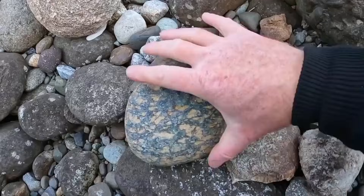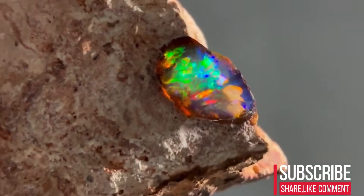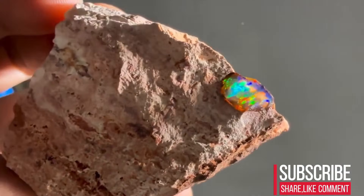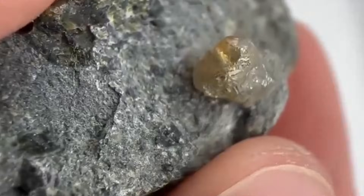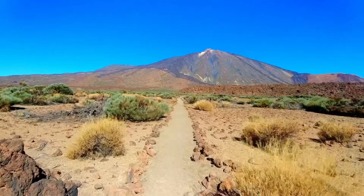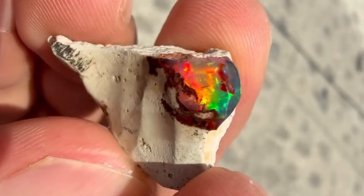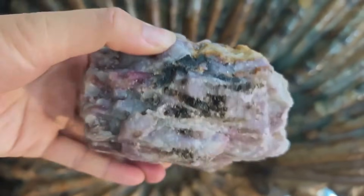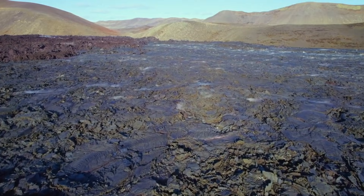Every day, people walk past rocks that look dull, cracked, or completely ordinary. But what if inside those rough stones there are treasures that can rival the beauty and value of diamonds themselves? Gemstones formed over millions of years, hidden beneath plain, weathered exteriors, waiting to be discovered by those who know what to look for. Today, we're revealing the secrets of rocks that hide gemstones in plain sight, from fiery opals and glowing amethysts to dazzling topaz and vibrant tourmalines — these are the silent vaults of nature, carrying some of Earth's most precious crystals within.